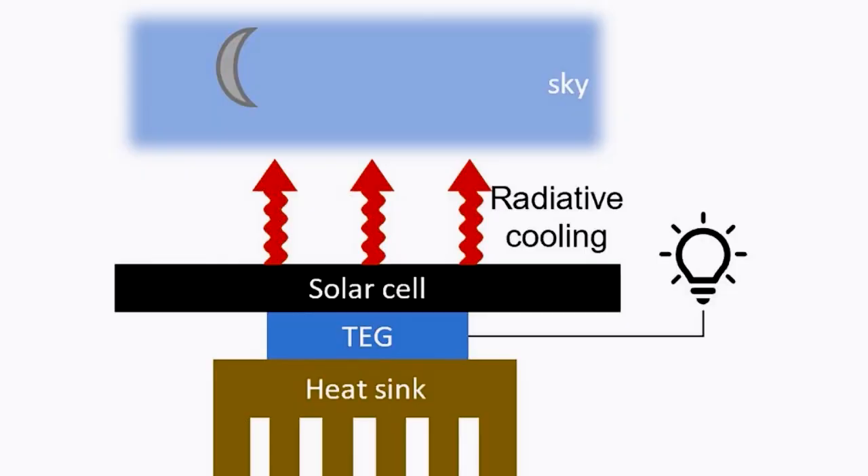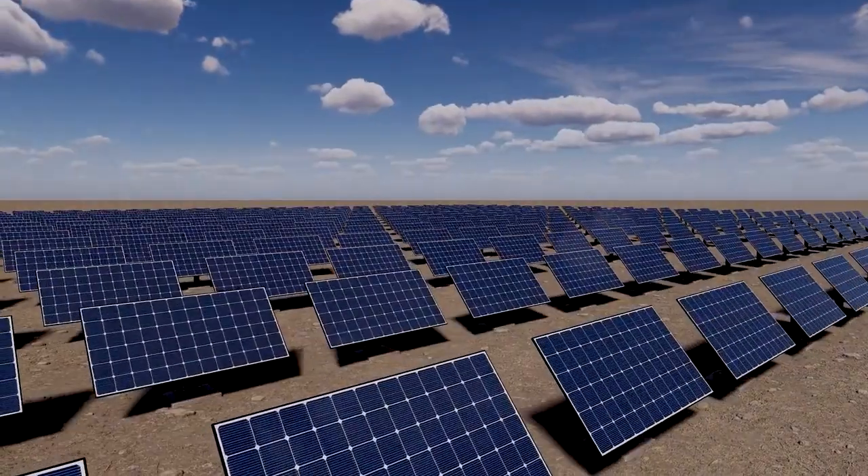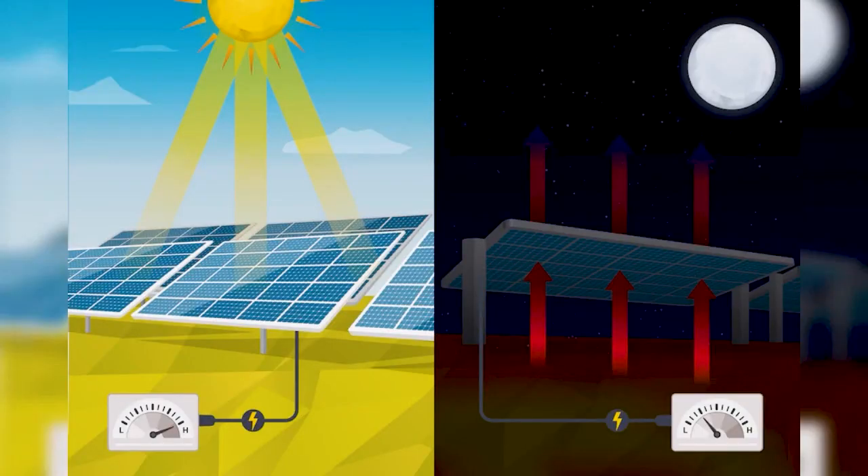But how does it work? The scientists combined a thermoelectric generator with a conventional PV solar panel. During the day, the panel operates just like a regular solar panel, soaking up the sun's energy. But when night falls, it goes into reverse mode, converting the radiated heat into electricity.